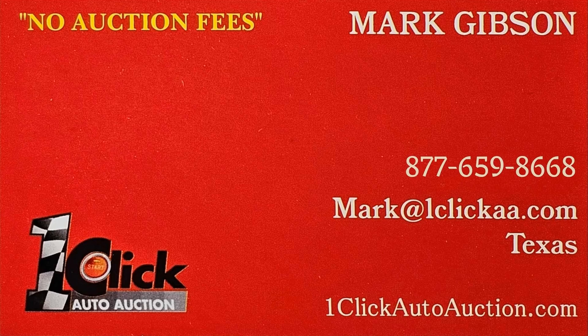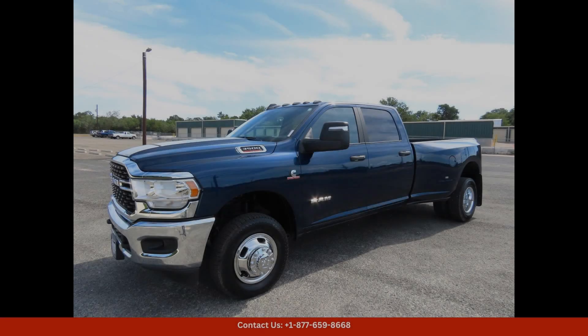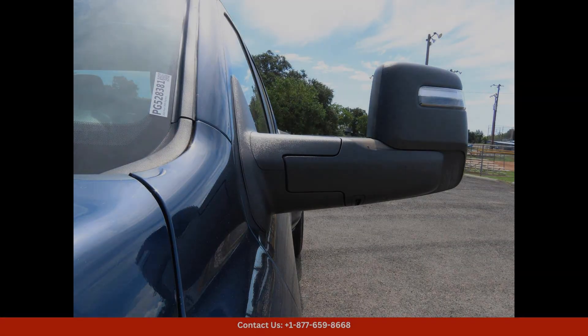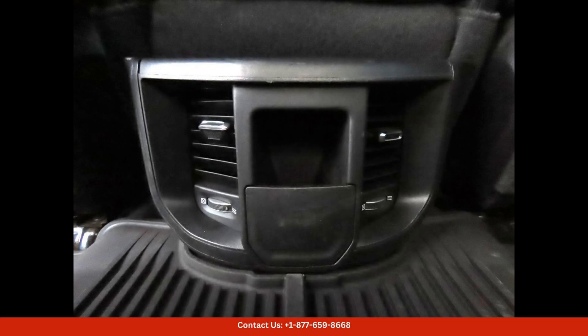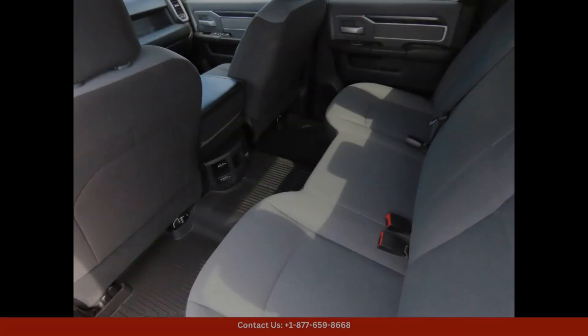Welcome to One-Click Auto Auction. You can now buy and sell without auction fees. The 2023 Ram 3500 Bighorn in Patriot Blue Pearlcoat is a powerful and stylish pickup truck that offers impressive performance and capabilities. This truck is perfect for both work and play.